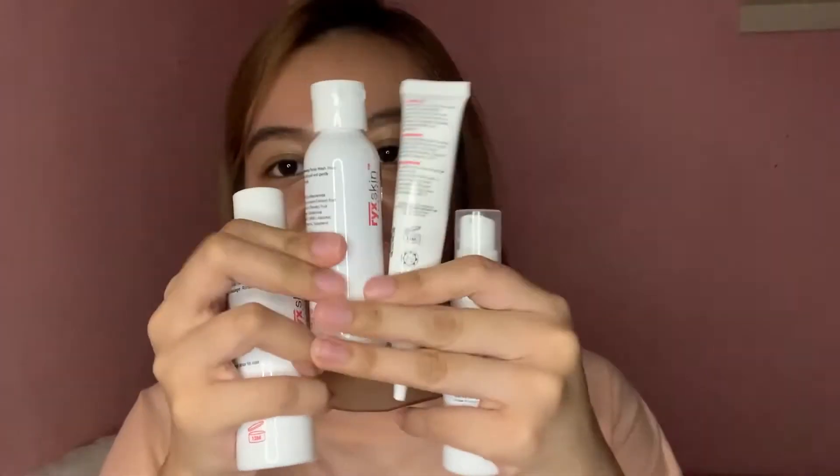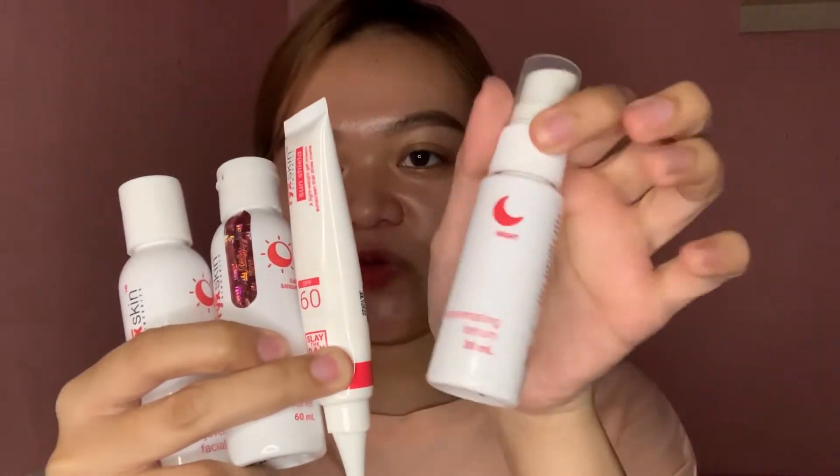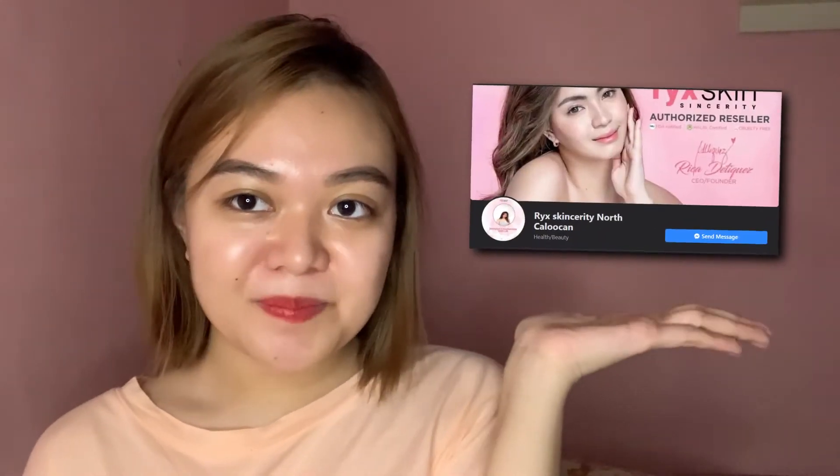Apat yung laman niya sa isang set: yung facial wash, toner, sunblock, and then yung serum. 450 pesos ko siya nabili. If taga North Caloocan kayo, ito ang kanyang shop. And if taga Quezon City naman kayo, ito rin ang kanyang shop.